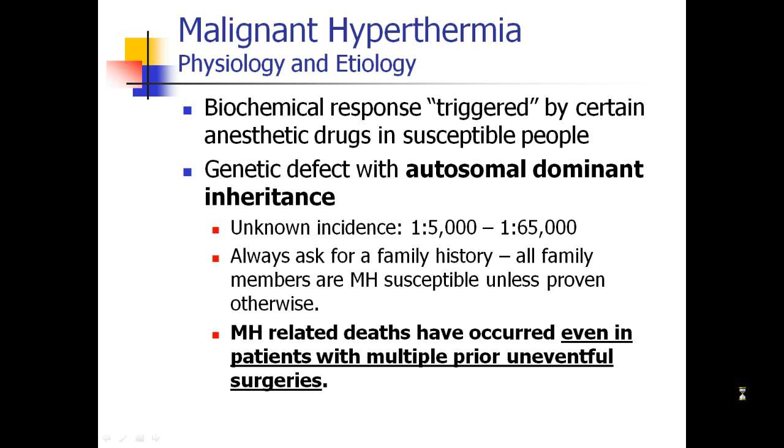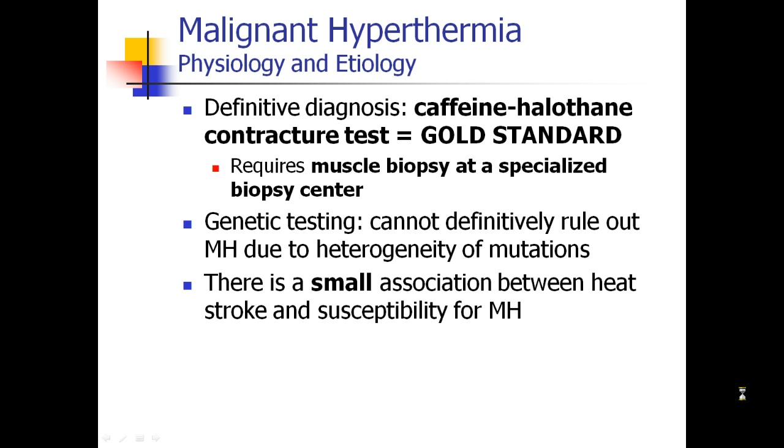If you have a high suspicion for MH, you should not give triggering agents. There is only one definitive diagnosis for MH right now, and it's called the caffeine halothane contracture test.